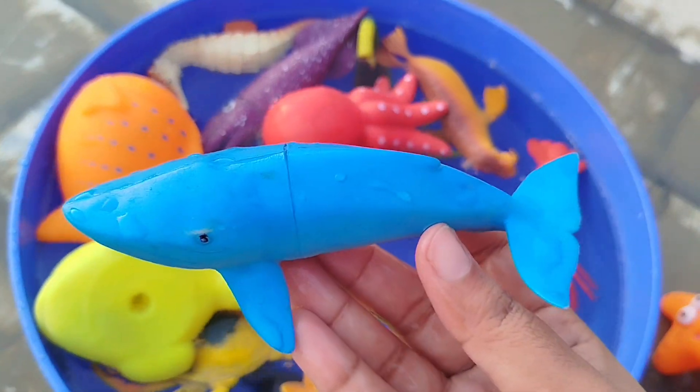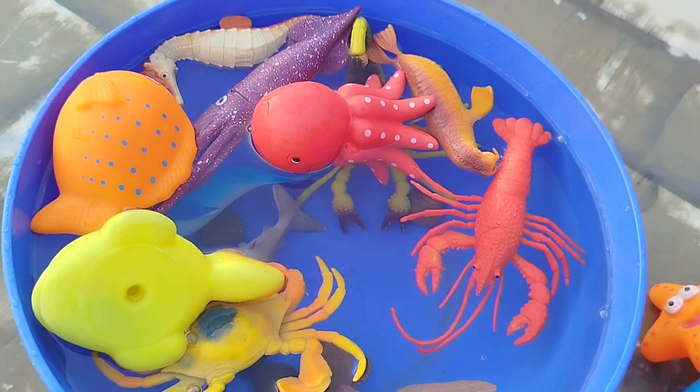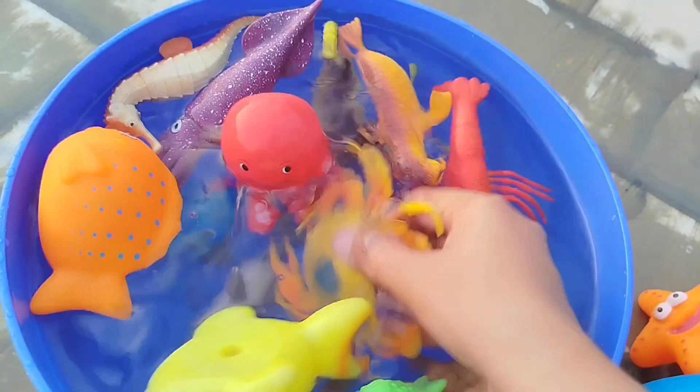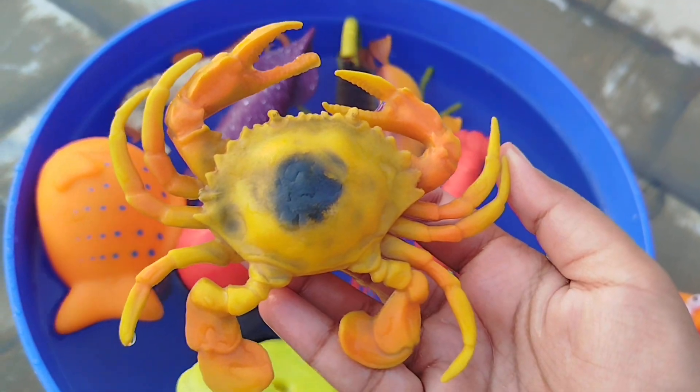The next one is a wing. This is a wing fish. This is a muffin man. Yes, we know the muffin man who lives on a tree. This is a clean fish.